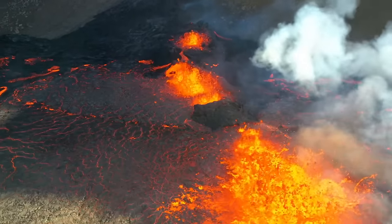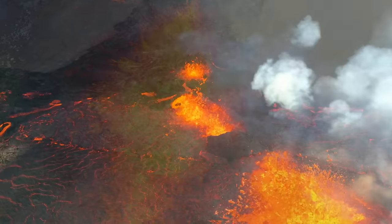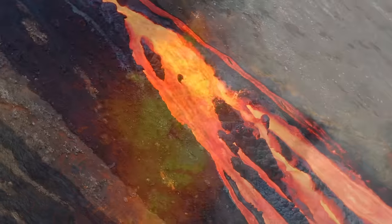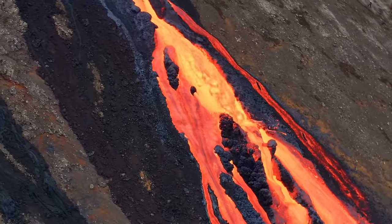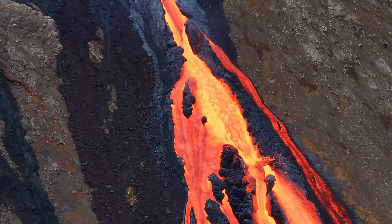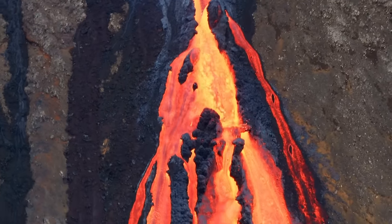Now it's essential to understand the type of lava these volcanoes produced. They were mostly spewing out a kind of rock called basalt. Compared to other volcanic rocks high in silica, such as andesite and granite, basalt isn't as good at resisting erosion. Over millions of years, the relentless forces of wind, water, and ice have worn away these basaltic landscapes, causing significant erosion.